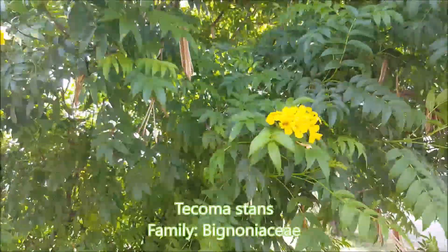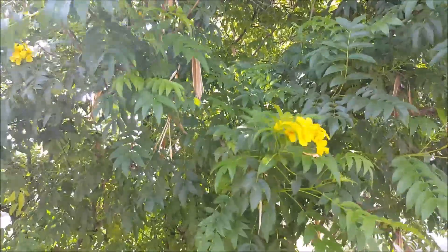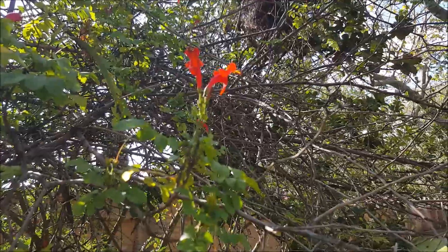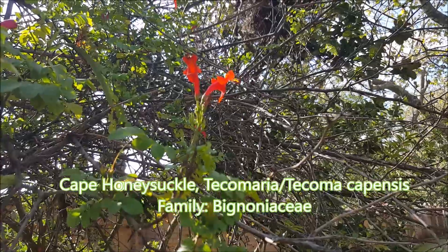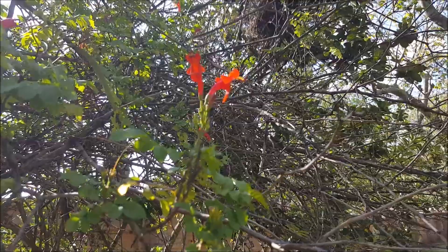Here we have an exotic tree called Tacomastans, which grows as a weed in the country. And this is a cape honeysuckle — indigenous, it attracts a lot of sunbirds, a very nice little flowering creeping bush.